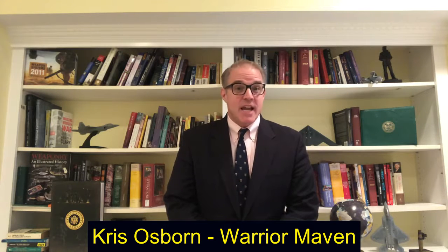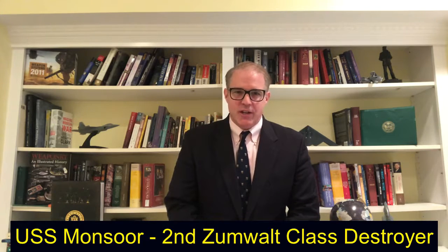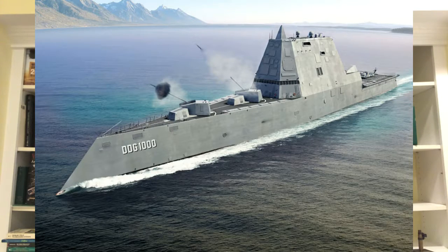The U.S. Navy has now commissioned its second Zumwalt-class destroyer, USS Monsoor, or DDG-1001. It comes after the first one, the USS Zumwalt. It's a stealthy, high-tech, next-generation destroyer to sail into the next several decades and beyond. It's configured specifically with a handful of never-before-seen technology.